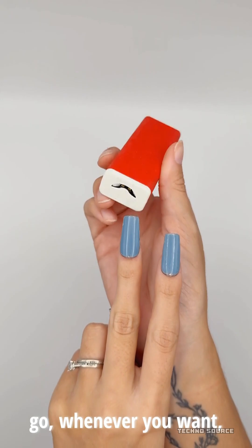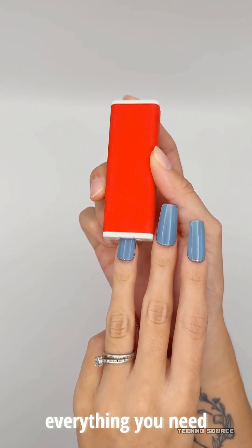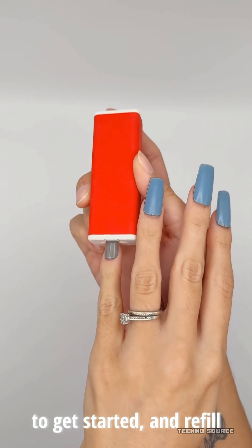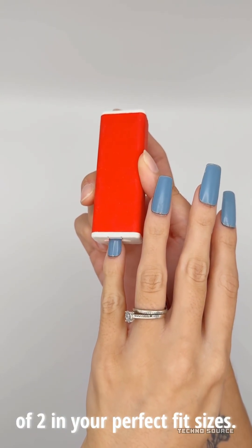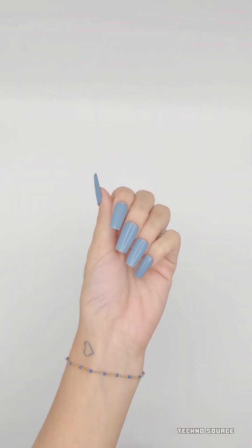Here is how the technology actually works — it's not magic, it's science. The nails use something called electrophoretic nanopolymers. If that sounds complicated, just think of it like e-ink for your nails, similar to how an e-reader screen works.